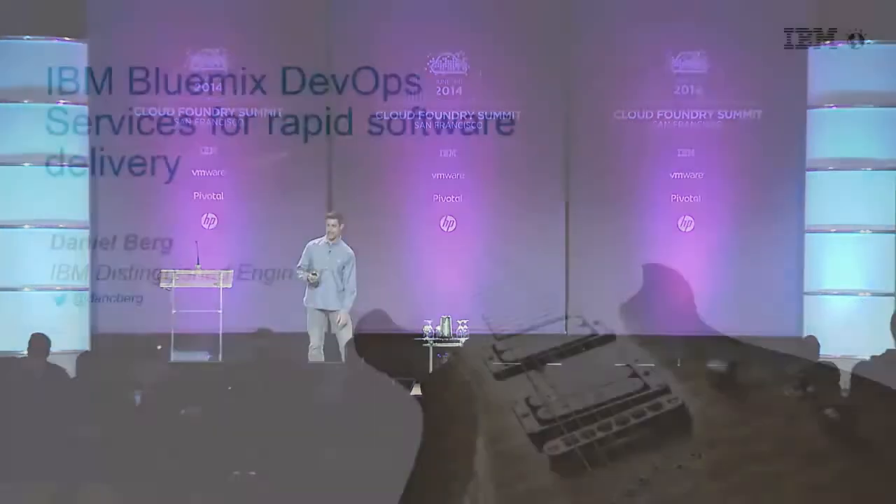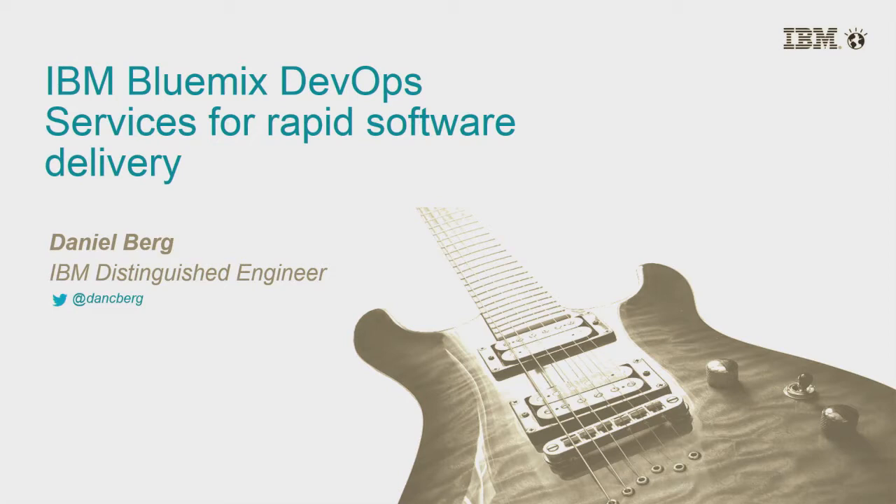My name is Daniel Berg, I'm a distinguished engineer at IBM, and I'm going to take you through what we've been doing with DevOps services with IBM Bluemix.